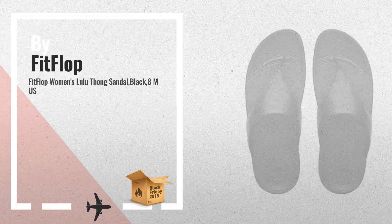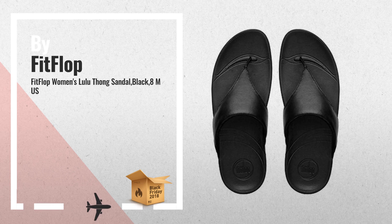Number 3, one of the most wished for in 2018. A must check on our Black Friday buying guide.